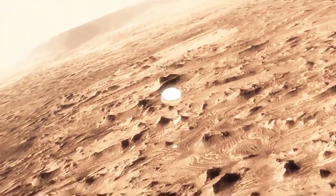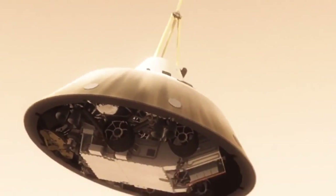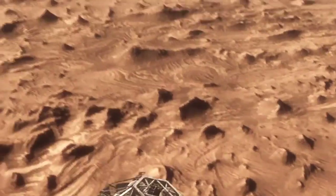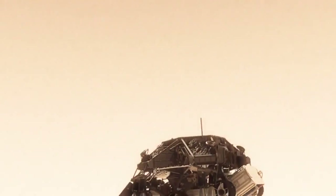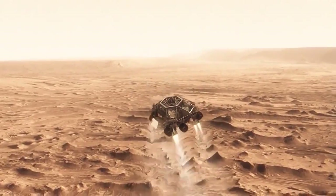This big, huge parachute that we've got will only slow us down to about 200 miles an hour. And that's not slow enough to land. So we have no choice but to cut it off and then come down on rockets. Once we turn those rocket motors on, if we don't do something, we're just going to smack right back into the parachute. So the first thing we do is make this really radical dive.